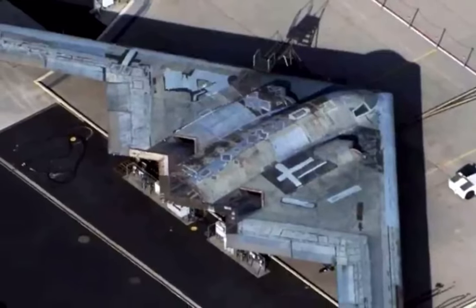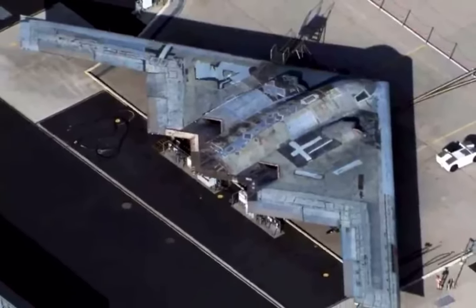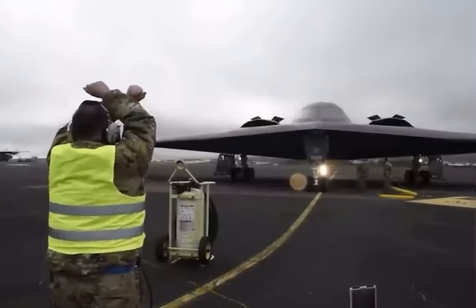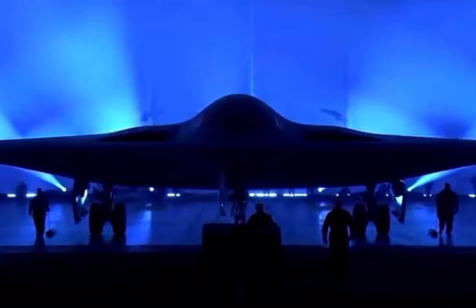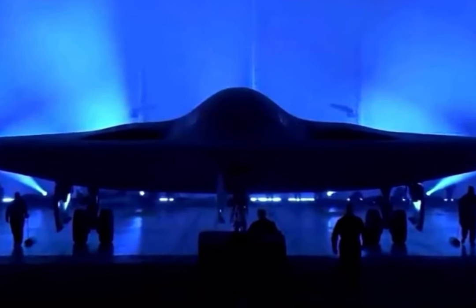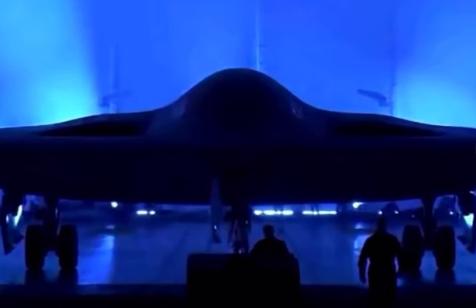Previously, only drawings and computer graphics were shown to the general public — it was not known how the Raider actually looks. However, the surprise did not work out; the real plane practically does not differ from the computer graphics: a flying wing with a silhouette characteristic of stealth bombers.